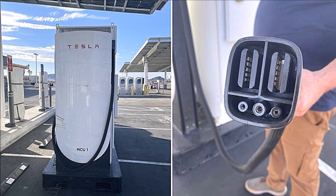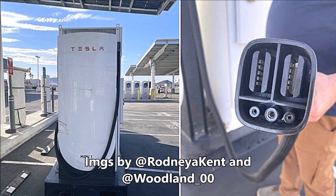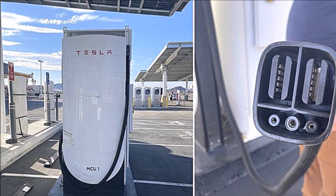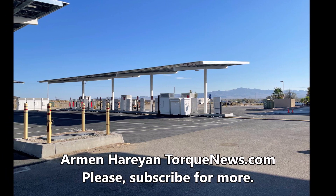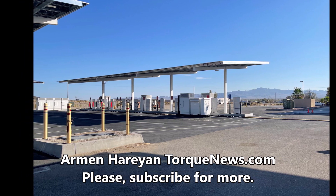Tesla mega charger is spotted in Baker, California for Cybertruck and Tesla Semi. Tesla has built a mega charger in Baker, California, a major route for goods delivery between Las Vegas and Los Angeles. The mega charger is a high-power charging station designed for Tesla semi trucks, but it could also be used to charge the Cybertruck.